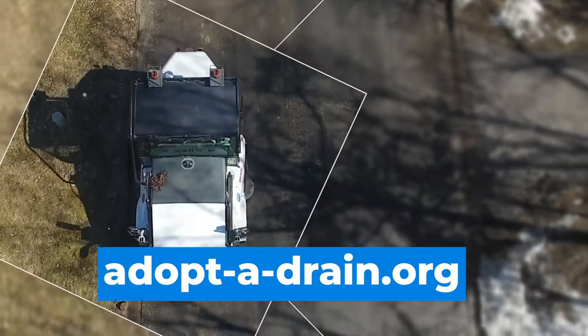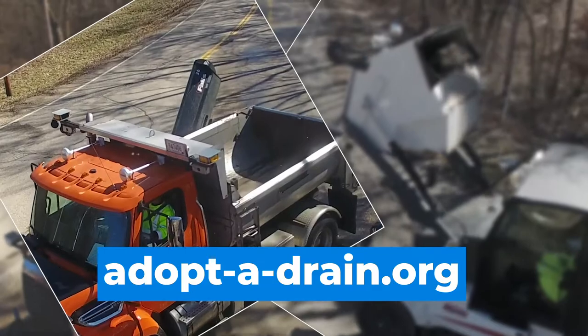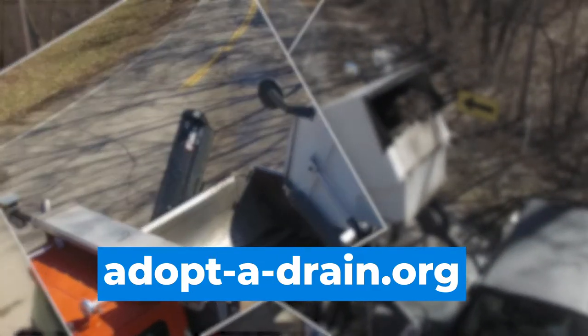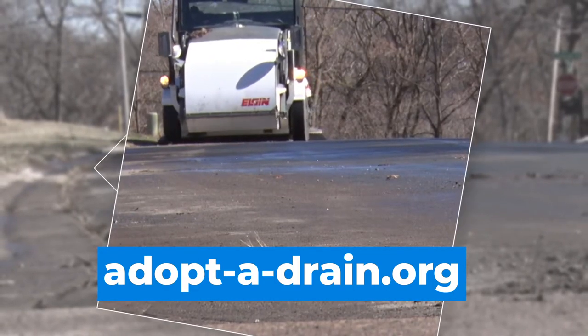You can even name your drain, so it's a really cool and fun way that you can help us keep our waters clean in Lakeville. So this spring you can do your part to help Lakeville's lakes, streams, and wetlands by joining adopt-a-drain.org.